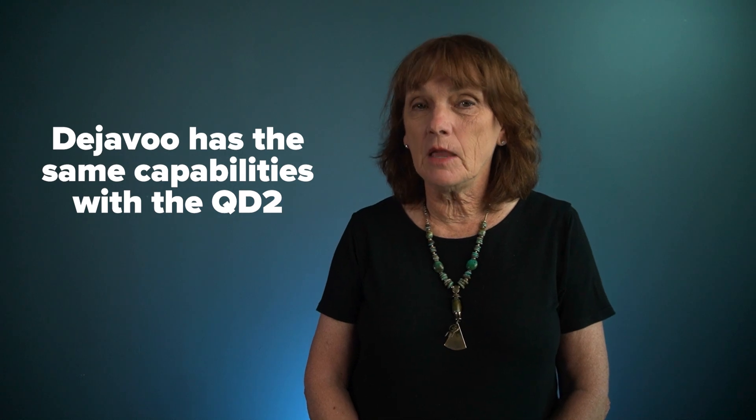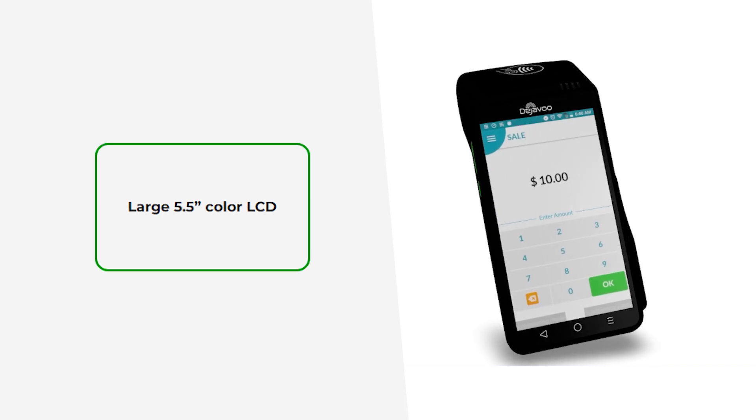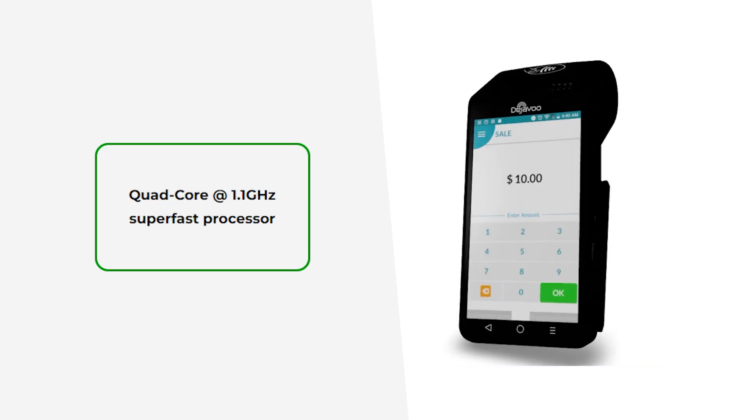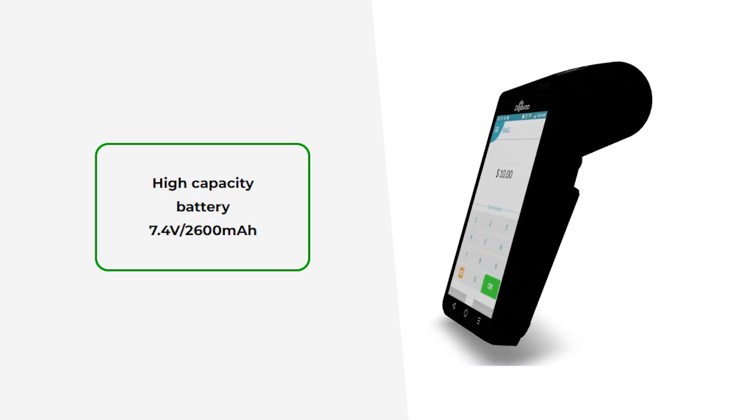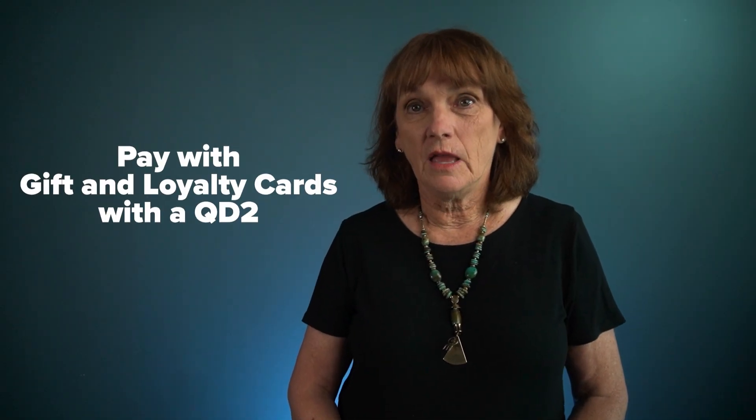Many people are familiar with a Clover Flex, but it's not your only choice. Deja Vu has the same capabilities with the QD2 at a lower price point. It has a large colorful 5.5-inch screen, a super fast processor, and a high capacity battery. Allow your customers to pay with gift and loyalty cards with the QD2. They are user friendly and extremely reliable.